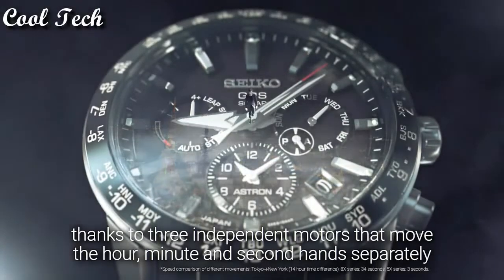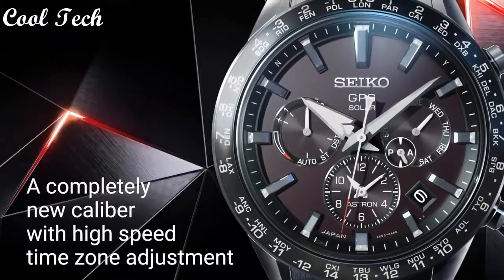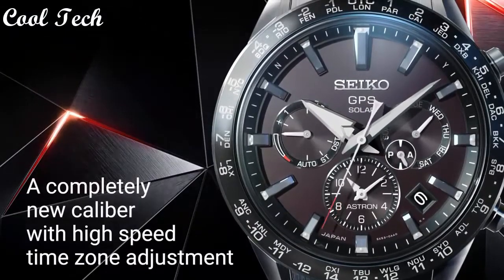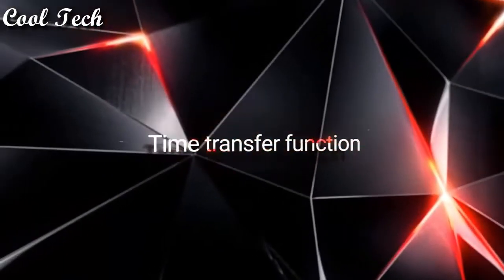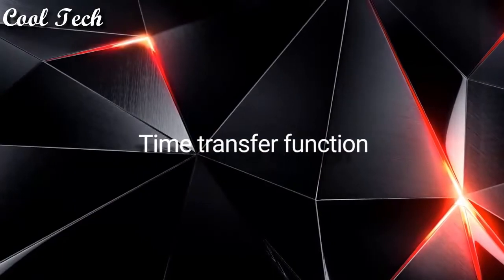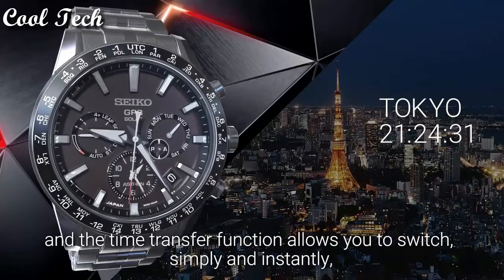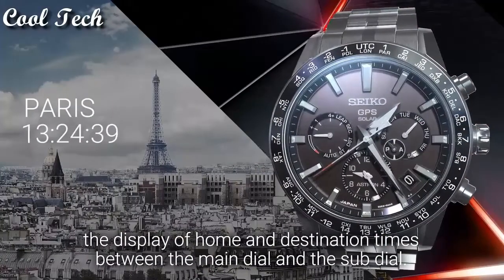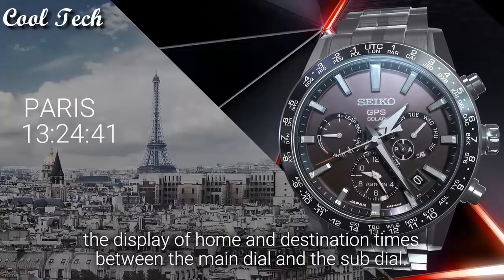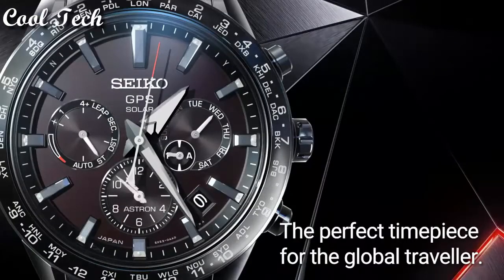Thanks to three independent motors that move the hour, minute and second hands separately — a completely new caliber with high speed time zone adjustment. Time transfer function: just press the two buttons simultaneously and the time transfer function allows you to switch simply and instantly the display of home and destination times between the main dial and the sub-dial. The perfect timepiece for the global traveler.